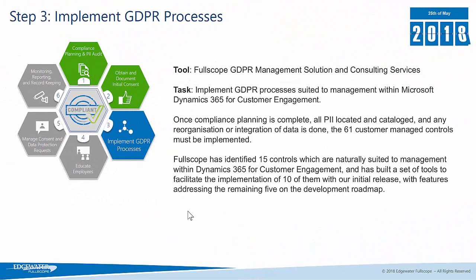Step three is around implementing the GDPR processes. Once you've done all of your compliance planning, identified all of the personally identifiable information, catalogued it, done your reorganisations and systems integration to secure and streamline that data, you then need to implement the 61 managed controls for GDPR. Fullscope have identified 15 controls which are naturally suited to be managed within Dynamics 365 for customer engagement, and our Fullscope solution is a set of tools that will facilitate the implementation of those controls.